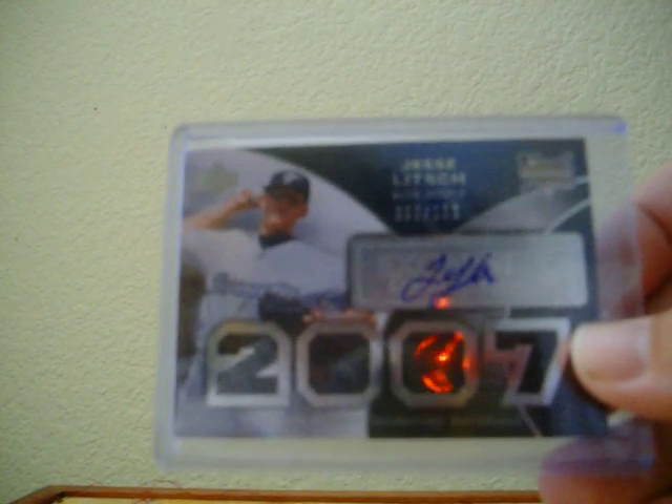I got a Jesse Lich jersey autograph, numbered to $1.99, out of Exquisite. And then a pretty nice Lyle Overbay and Kevin Kuzmanoff dual autograph out of Exquisite, numbered 25.